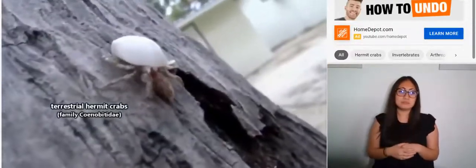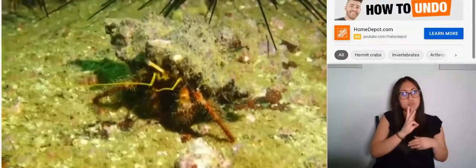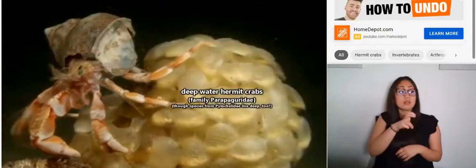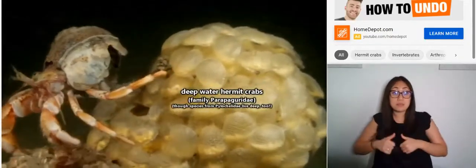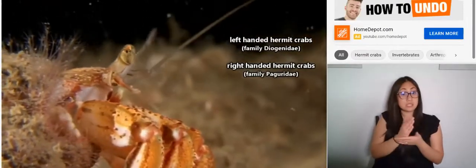Some hermit crabs live on land, though they still need access to water to survive. Some live in water, though they can venture onto land in short spurts. Some live in the deep ocean and are hardly ever even noticed by people. Some are left-handed, or clawed. You get the idea.